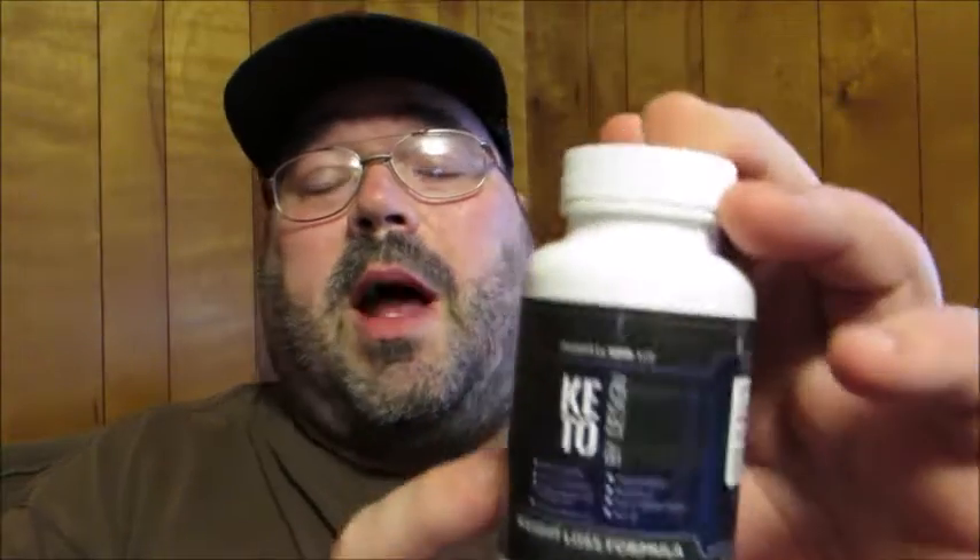This is the bottle that you would get. In this bottle you'll find 30 easy to swallow pills. This is a pill that will help your body get into that ketosis state. That's the process by which your body is going to use your body's fat stores to help generate energy, burning up your fat cells to produce the energy your body needs to perform its daily tasks.